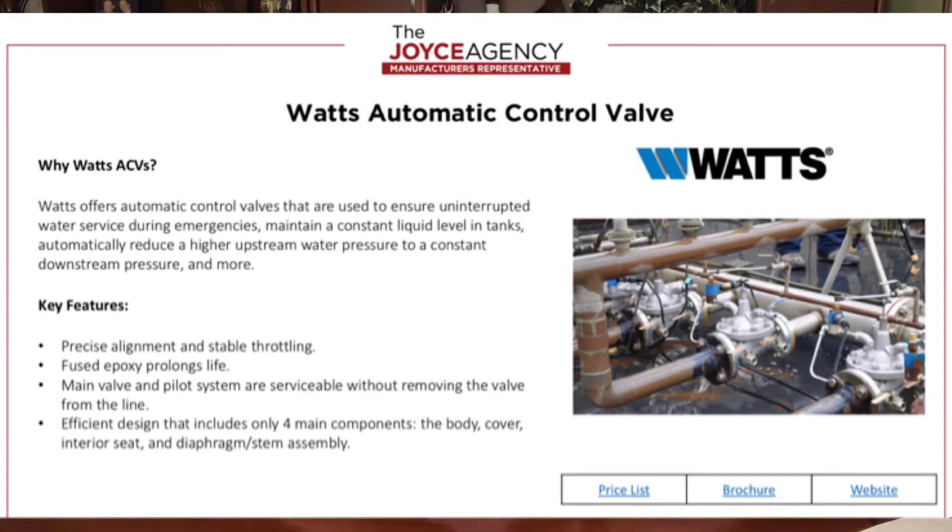If you're still having trouble determining it, check out the pamphlet below, and you can also get a hold of us at the Joyce Agency — we'd be happy to come out and help you determine the best one for your application. The last manufacturer we're going to look at today is Watts. They offer a line of automatic control valves, or ACVs for short. The valve is used for commercial and industrial applications to control water flow or pressure. We offer ACVs that can ensure uninterrupted water service during emergencies, maintain constant liquid levels in tanks, and automatically reduce high upstream pressure to a constant downstream pressure. With Watts ACVs, you have a reliable product from a manufacturer you can trust.